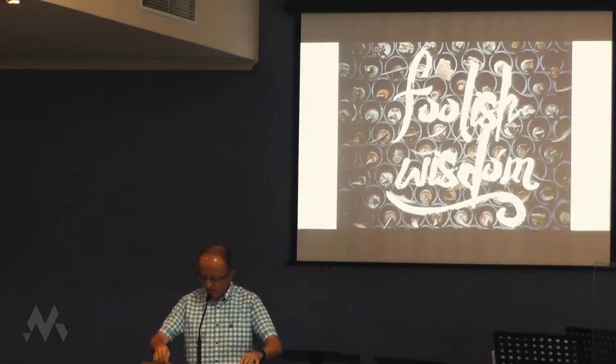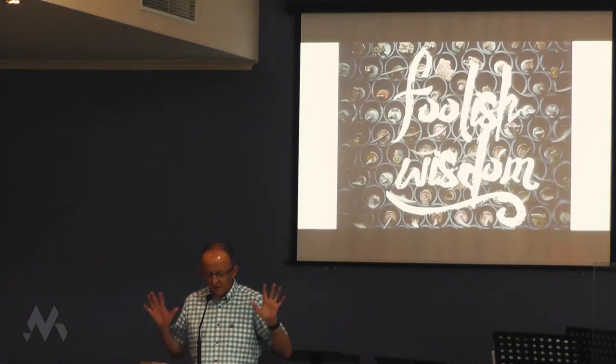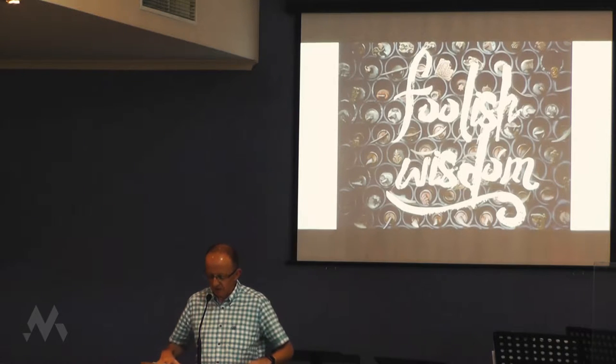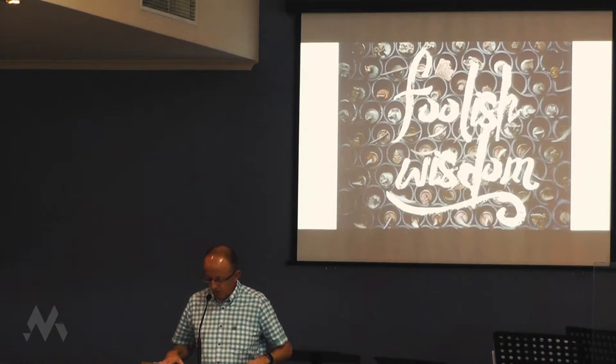We confess, Father, that when we read a part of the Bible like this, it doesn't set our hearts racing. But we believe that you know what you're doing when you give us these words, and we trust you when you say that you will speak to us through every part of your word to strengthen us, to teach us about Jesus, and to help us to live for you. We pray all this in Jesus' name. Amen.